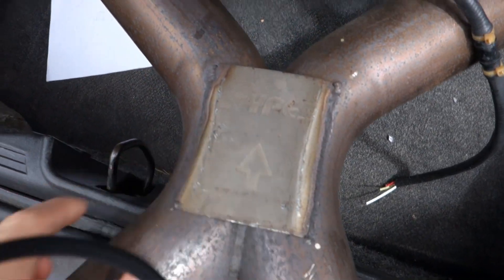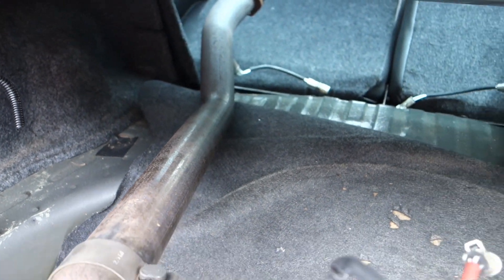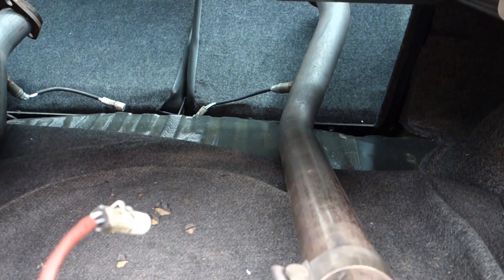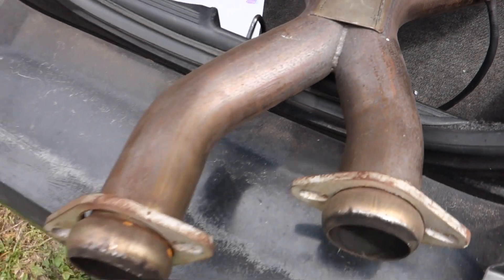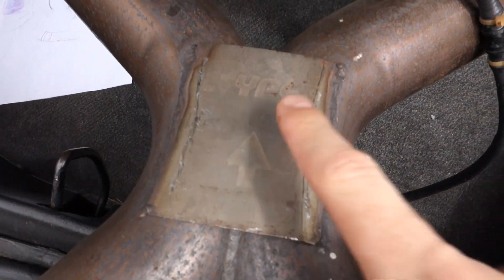This is what we're gonna use to fix that problem. This is a Pipes Off-Road X-Pipe. Got it for a great deal. So we're gonna go to a shop to install it. Pretty cool.